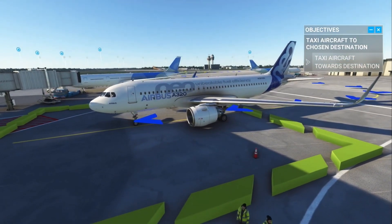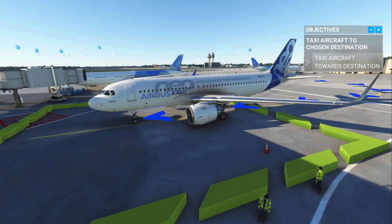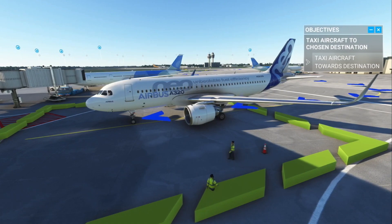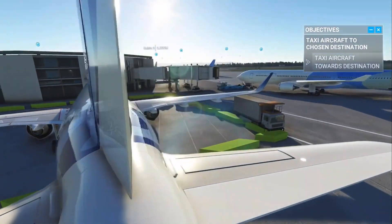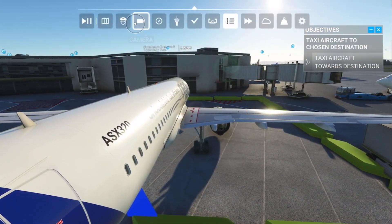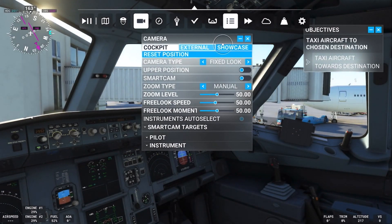Airbus 320 parked. Make sure everything is as it should be. Let's go back inside into the cockpit and make sure everything is ready to be disengaged and switched off.